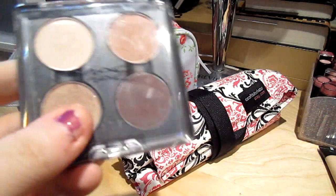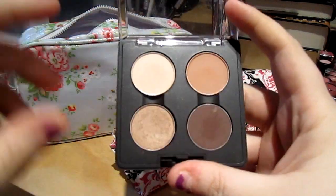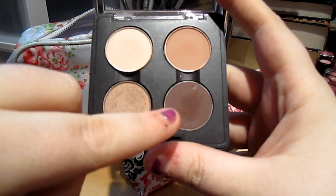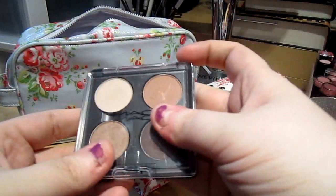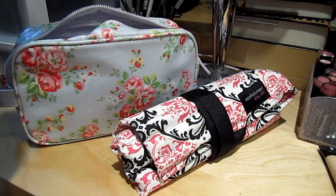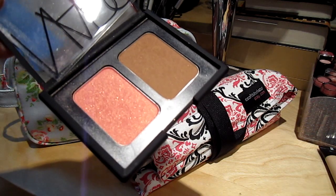Then I have a MAC Quad that I put together for the trip. I put in Brulee, Soft Brown, Aera, and Handwritten. I like to stick to a neutral eye when traveling — something I can just throw on and go out the door. Then I have my NARS Duo in Orgasm and Laguna. You've probably all seen it before, but there you are.